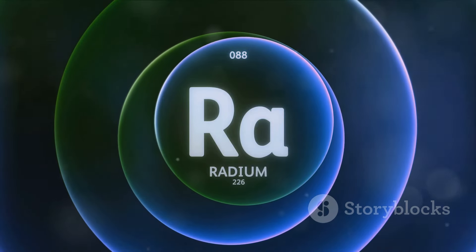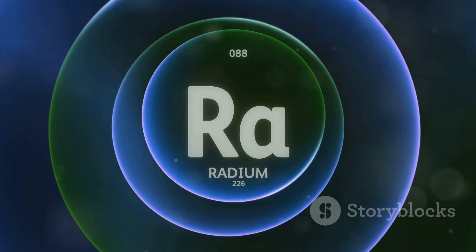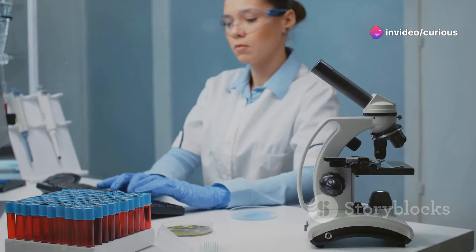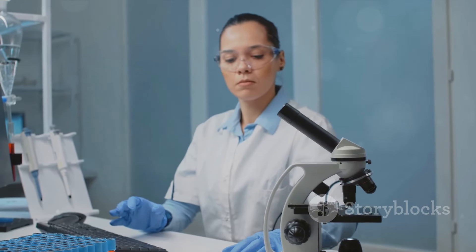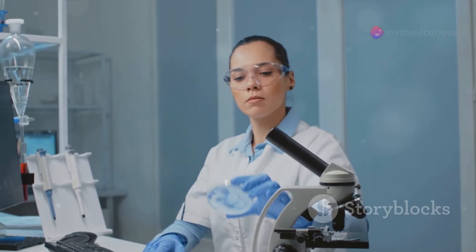With the basics out of the way, let's delve into some of the most radioactive elements in the universe. First up, we have polonium. A naturally occurring radioactive element, polonium was discovered by none other than the legendary scientist Marie Curie and her husband Pierre in the late 19th century. Named after her homeland Poland, polonium piqued Curie's interest due to its intense radioactivity.